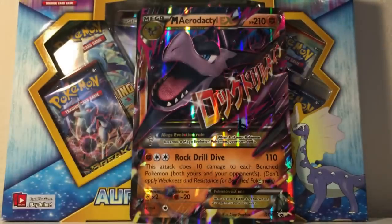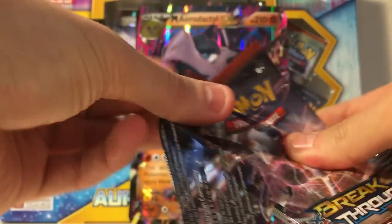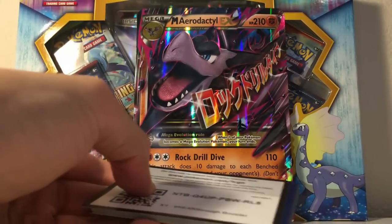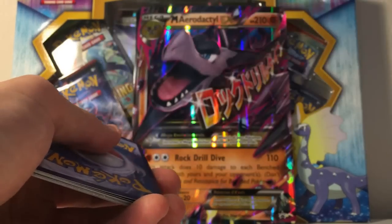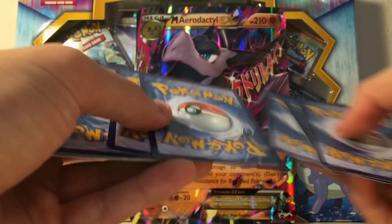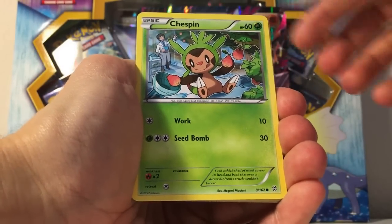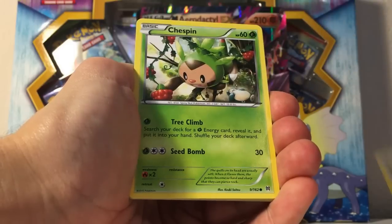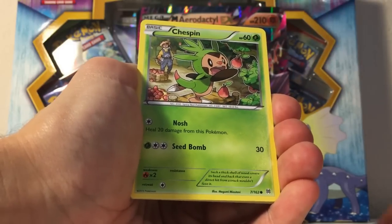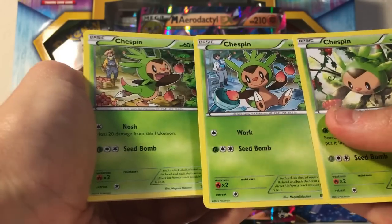Let's take them in order and begin the opening right now. I've just been trembling this entire time. Here is a code just for watching — let me know in the comments what you get. Chespin, Wubat, a Rufflet, Chespin again, wow another Chespin — it's the Chespin party! And these are all different cards.